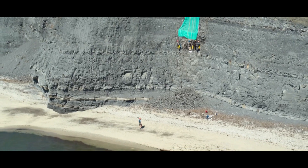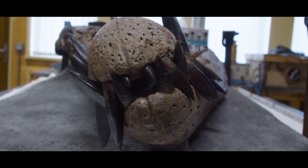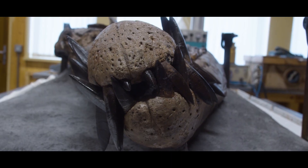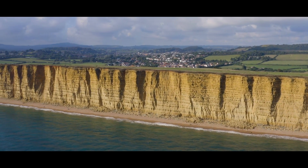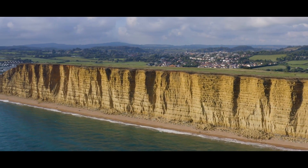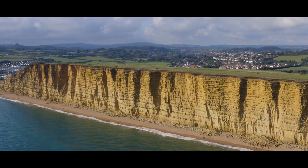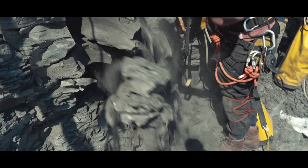You guys had the intimidating task of getting this thing out of the cliff face. When you first saw the snout segment, what did you think? Well, the rest of it's somewhere up in the cliff, and that's what we had to find out. So we put a drone up, scanned all the way along the cliff, and found what looked to be the rest of it sticking out — but we needed to confirm that, which meant a trip down the cliff on ropes to actually go and see it.